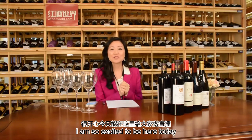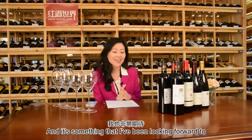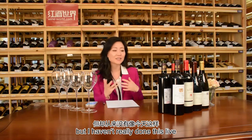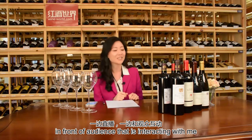Welcome. I'm so excited to be here today. It is the first time that I'm doing a live stream and it's something I've been looking forward to, because I've done a lot of television but I haven't really done this live in front of an audience that's going to be interacting with me.